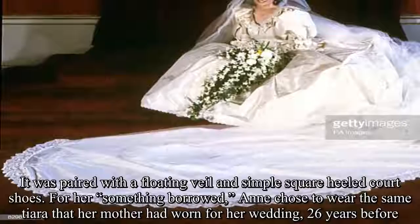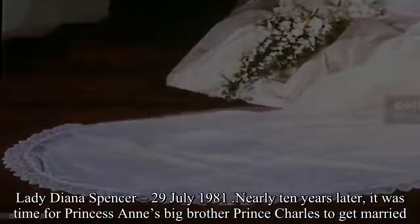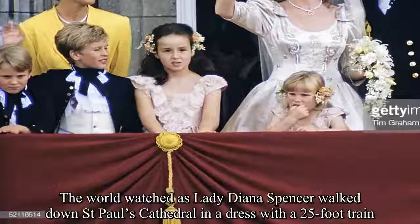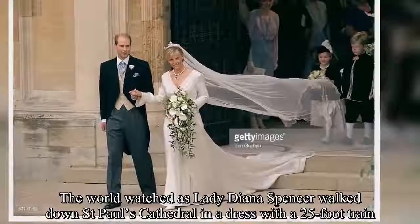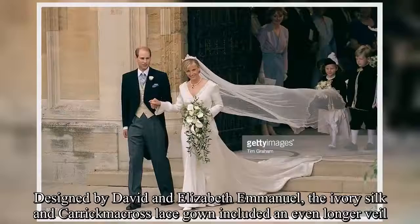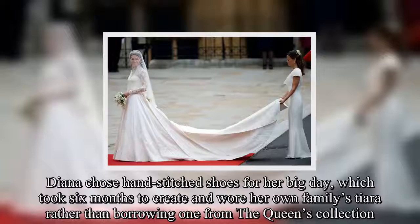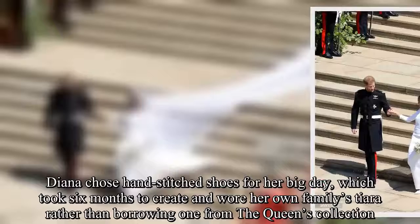Lady Diana Spencer, 29 July 1981. Nearly 10 years later, it was time for Princess Anne's big brother Prince Charles to get married. The world watched as Lady Diana Spencer walked down St. Paul's Cathedral in a dress with a 25-foot train. Designed by David and Elizabeth Emanuel, the ivory silk and carrickmacross lace gown included an even longer veil. Diana chose hand-stitched shoes for her big day, which took six months to create, and wore her own family's tiara rather than borrowing one from the Queen's collection.